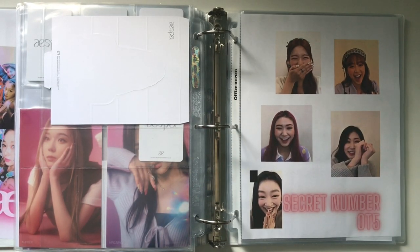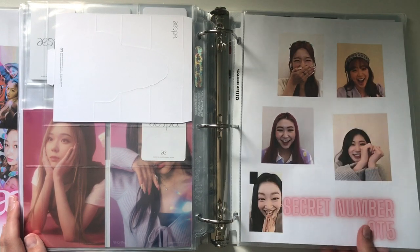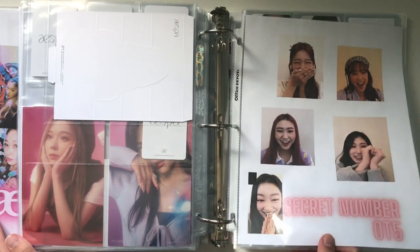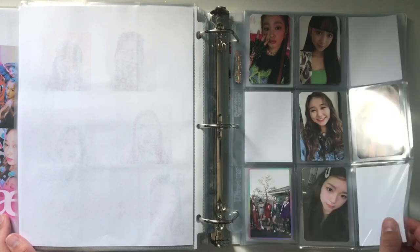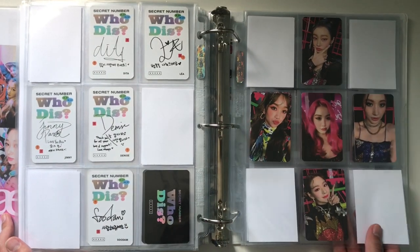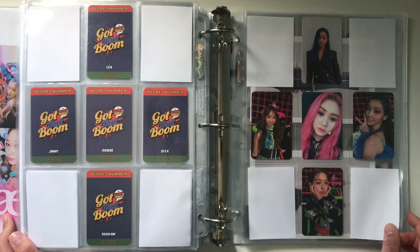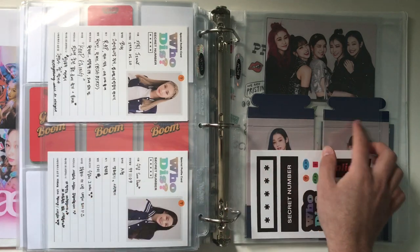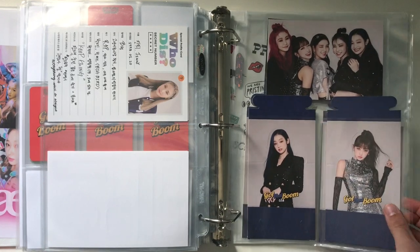Even though Secret Number are not official alts, they are semi-alts and I love to support them. They are not super hard to collect and I really wanted to try and collect OT5, although I do take this collection quite slow. This is the first set for Who Dis, their MMT photocard, the other Who Dis set, and the other MMT photocard. Now we move on to Got That Boom — the first set, the second set, the third set, and the Makestar fan sign photocard set. And then some of the larger inclusions I've pulled: the ID postcards from Who Dis — just missing Denise's. I only bought five albums for Who Dis and managed to pull all these standees and postcards, so I have a complete set.